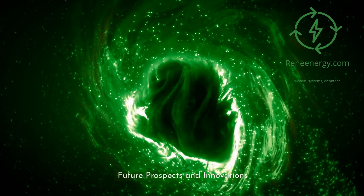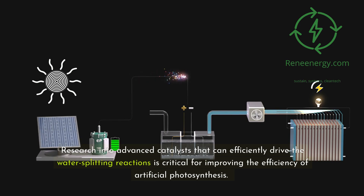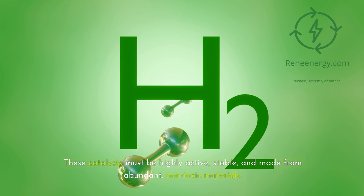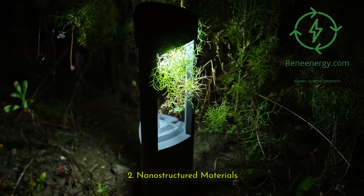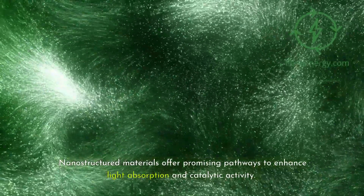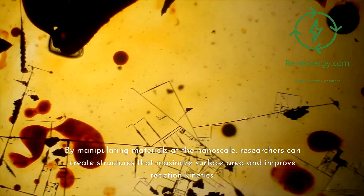Looking at future prospects, research into advanced catalysts that can efficiently drive the water-splitting reactions is critical for improving the efficiency of artificial photosynthesis. These catalysts must be highly active, stable, and made from abundant, non-toxic materials. Nanostructured materials also offer promising pathways to enhance light absorption and catalytic activity. By manipulating materials at the nanoscale, researchers can create structures that maximize surface area and improve reaction kinetics.